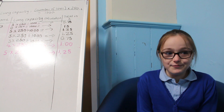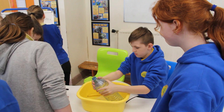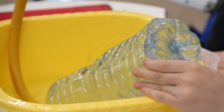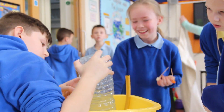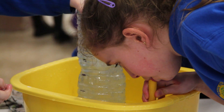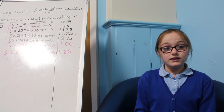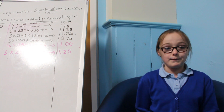In Year 6 we've been doing an experiment about whether your height affects your lung capacity. We got a bottle, labelled it every 250 millilitres, put a hose in it and filled it with water. You tip it upside down and blow into the hose, take a big breath, and count how many 250ml lines disappear. For example, if 5 lines go, you calculate 5 times 250 divided by 1000 to get your lung capacity in litres.